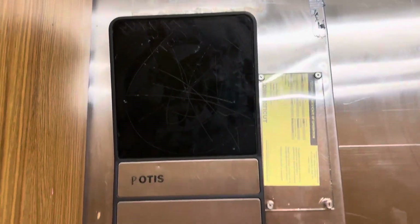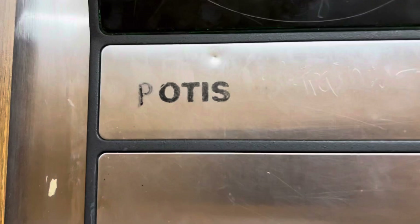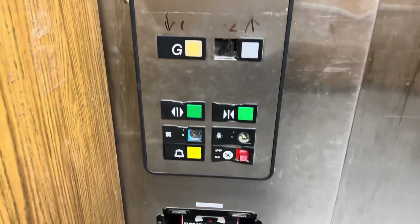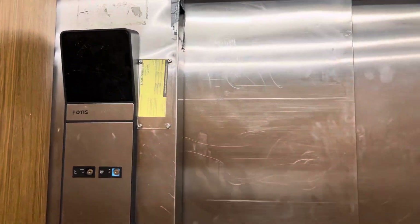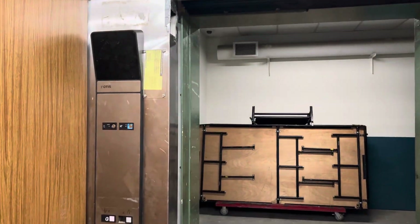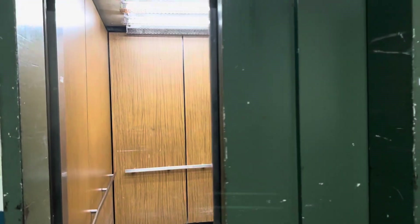And Dick's. Service Court Three. There's your panel — POTUS. This is a POTUS, not Otis. That's an interesting name. There's your certificate right there. 100 feet a minute, like all the other ones. It keeps chiming down for whatever reason. This thing is in pretty rough shape — it's a service elevator, what do you expect? But it is pretty beat up. That is your elevator right by Round One and the Dick's Sporting Goods. Hope you all enjoyed, and I guess that'll be it.